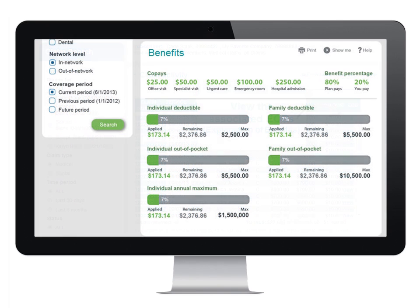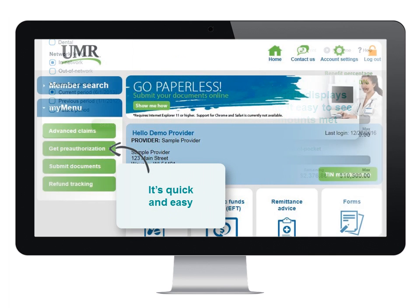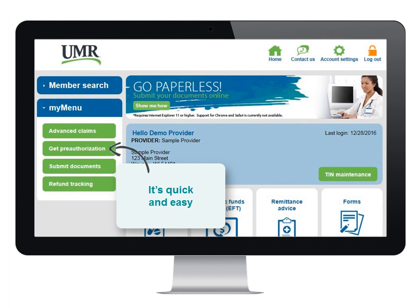For viewing member benefits, you'll search for the member the same way you did for claims, but you'll notice that we've added new graphical displays that quickly summarize the member's benefits, as well as graphs to show the amount met for individual and family deductibles, out-of-pocket, and annual maximums.